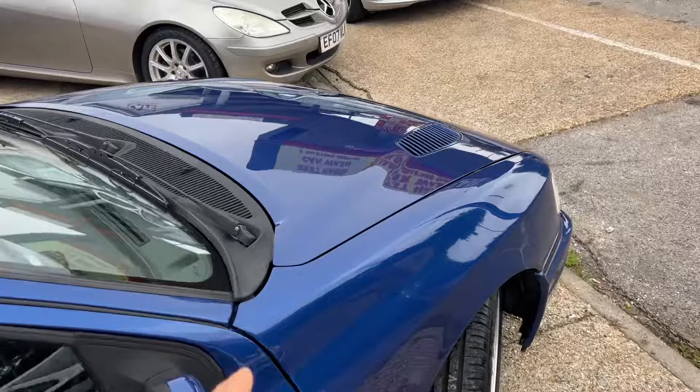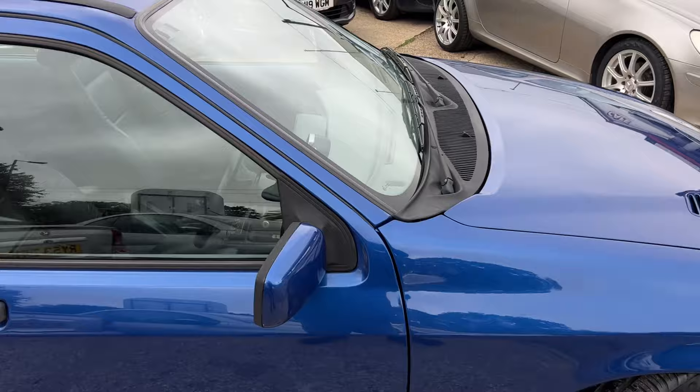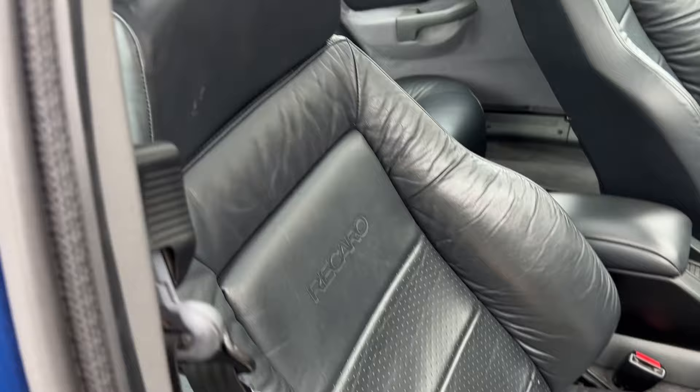Being a two-wheel drive version, this shouldn't have this bonnet, but this is the four-wheel drive bonnet which is a genuine bonnet. Also it should have a cloth interior, but someone's put the four-wheel drive leather interior in, which is absolutely fantastic.